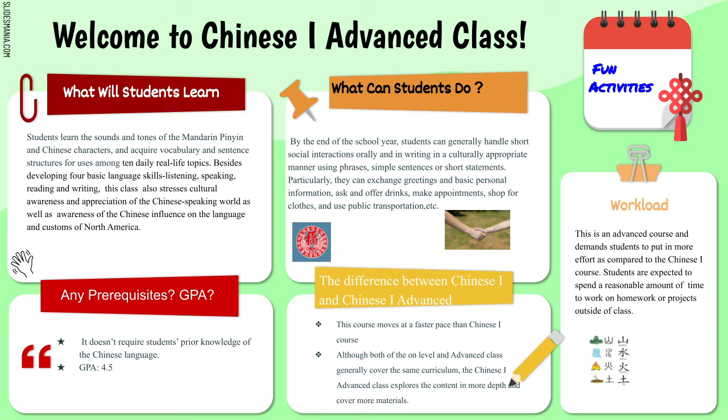Compared to Chinese 1, Chinese 1 Advanced will have a faster pace, so you'll need to spend more time on homework and projects. There will also be more focus on studying, while Chinese 1 has a greater focus on projects — something to consider when choosing between the two.